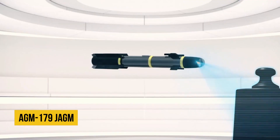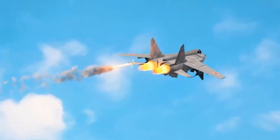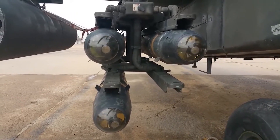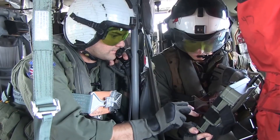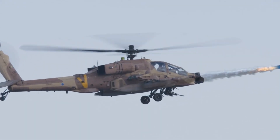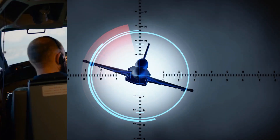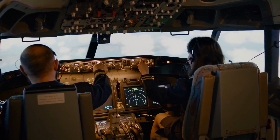The AGM-179 JAGM is equipped with a dual-mode seeker that combines millimeter wave radar and semi-active laser sensors, in contrast to the Hellfire Romeo and Longbow missiles. According to Joey Drake, director of the JAGM program at Lockheed Martin, it combines the Hellfire Romeo and Longbow options into a single missile — one missile, numerous platforms, and multiple missions for all the services. Up until recently, the two Hellfire missiles required pilots to make a judgment about how to engage a target. The Romeo's laser targeting is very accurate with a clear line of sight, but the Longbow's millimeter wave radar performs better in poor weather or when the opponent uses active measures like a smoke screen to obstruct aiming.